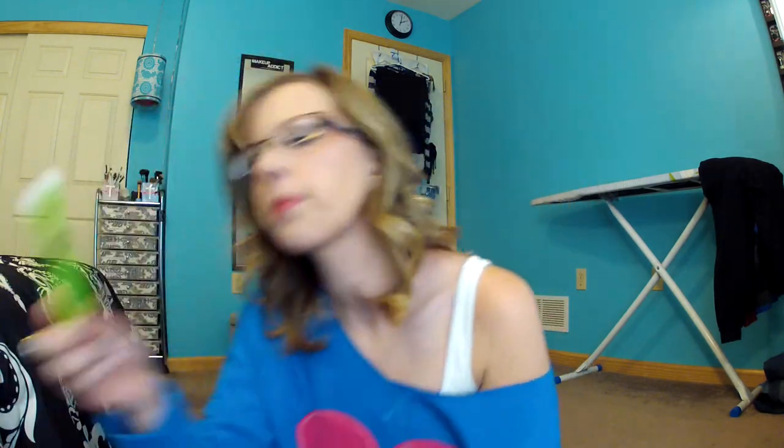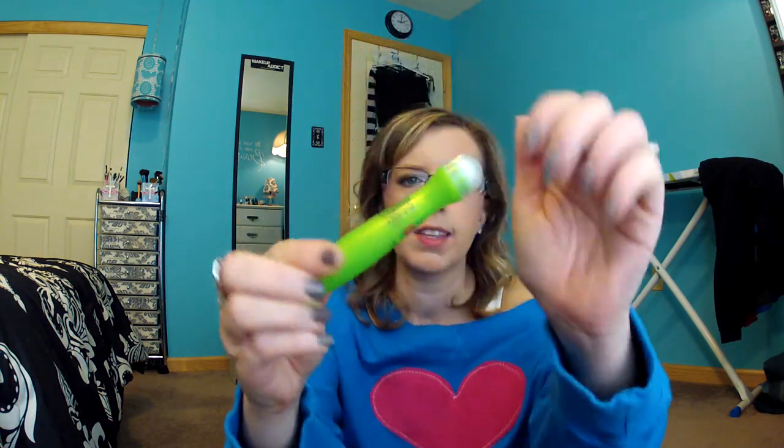Next is the Garnier Ultra Lift Anti-Wrinkle Eye Roller. This is fabulous — I really like this and I need to get another one. With the cold ball, it feels really good when you put it on in the morning under your eyes. Then I have a perfume — this is the Pacifica Tahitian Gardenia Perfume, and it smells so good. I love this little roller ball. I got this at Wegmans Grocery Store. It definitely has a floral kind of scent, but it's really light. You could definitely use this any time of the year, not just in the summer.